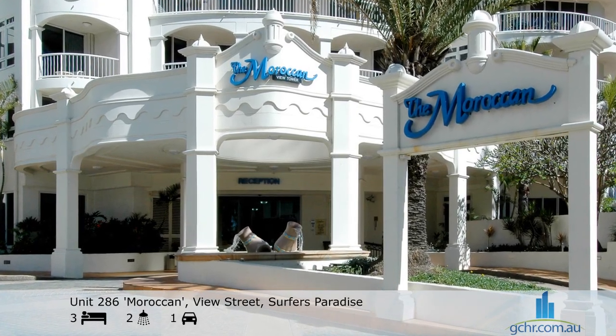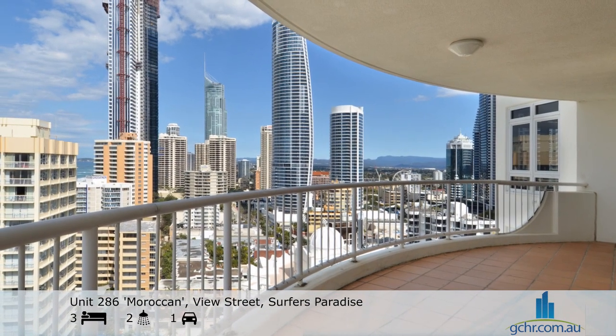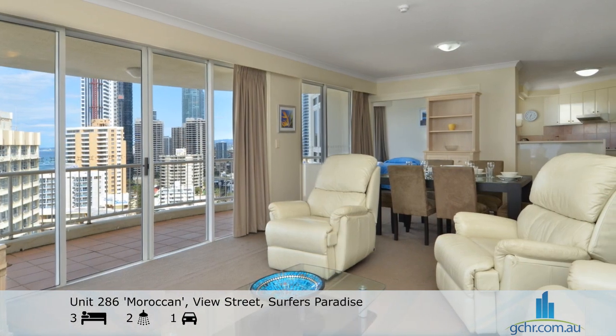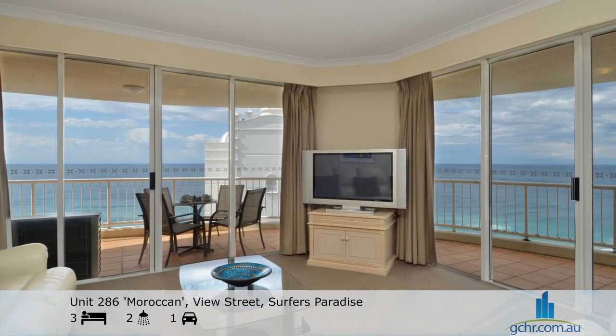Unit 286, Moroccan, View Street, Surfers Paradise is located on Level 19 of this premier holiday destination and is comfortably furnished with a leather lounge suite, flat panel TV with free Foxtel, a sound system and a DVD player.